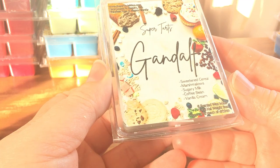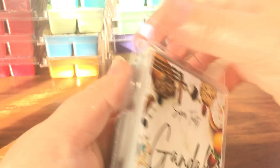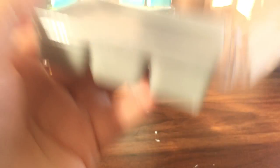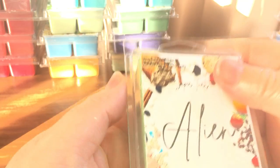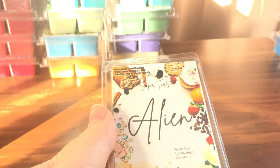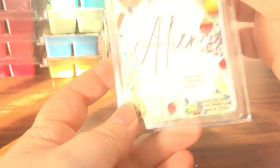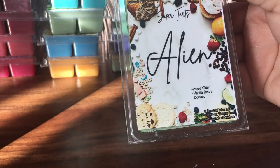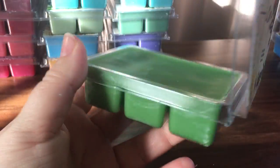Gandalf is sweetened cereal, marshmallows, sugary milk, coffee bean, and vanilla cream. I've smelled a few coffee ones now and they kind of all smell similar — a sweet coffee scent, nothing really distinguishing between them. Alien is apple cider, vanilla bean, and donuts, and I've tried this before.